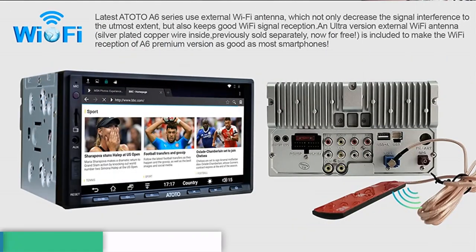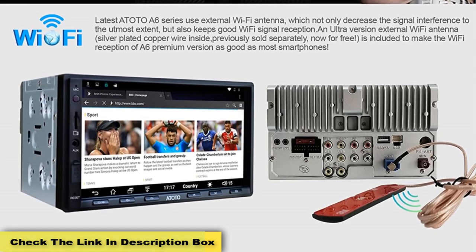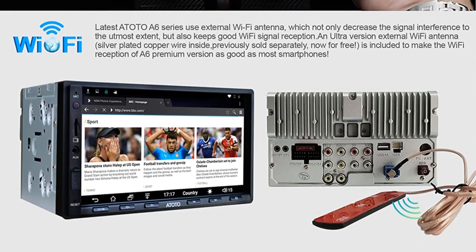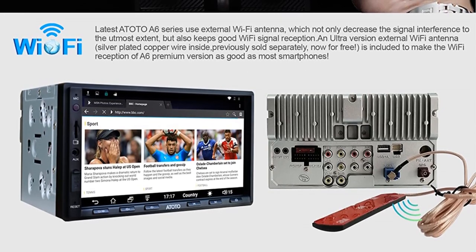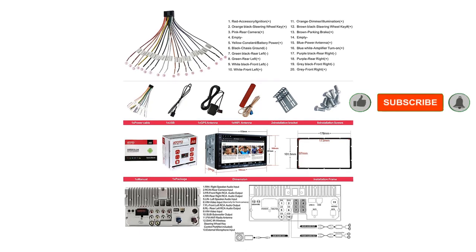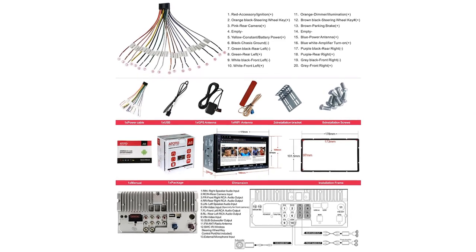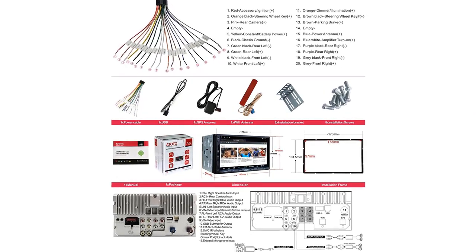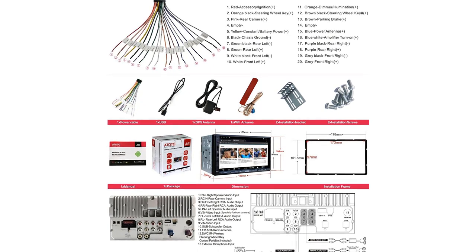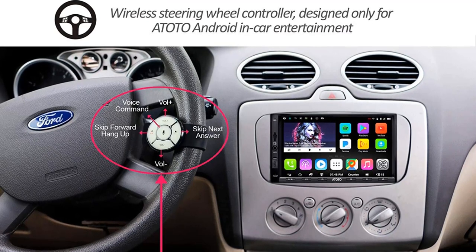While iPhone users can use the ATOTO A6 Double Din Android Car Navigation Stereo with dual Bluetooth, it's designed to natively support Android devices. We think it's one of the best car stereo receivers for Android users because it was developed using the Android Marshmallow OS and comes with a wide range of media and navigation apps pre-installed, such as Pandora, Google Play, Spotify, and Google Maps.